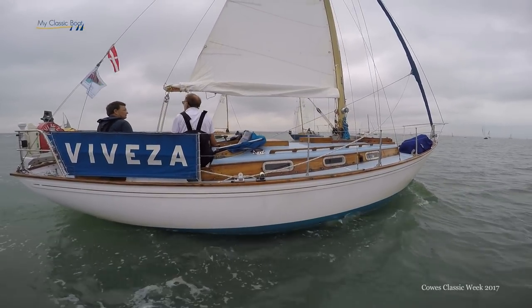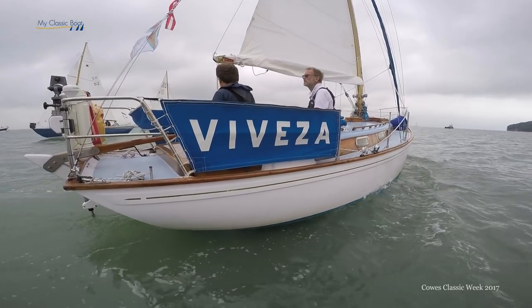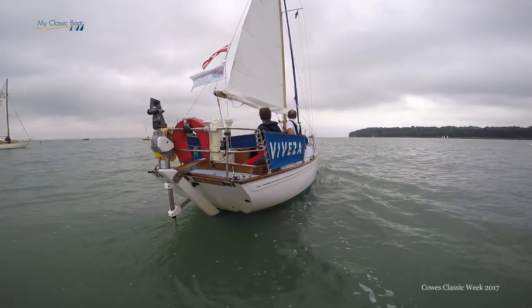There's certainly one in California, and we recently had a new member to the Twister Class Association — Katarina — which we only knew of as plans that were sold to a man in Australia many years ago. And she's a lovely looking wooden boat.